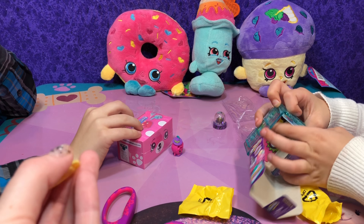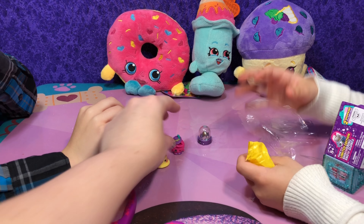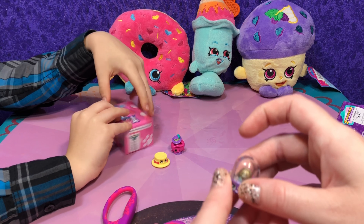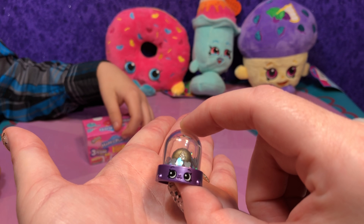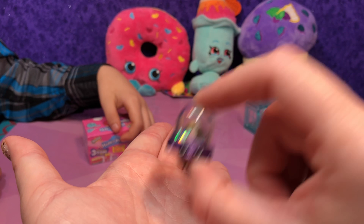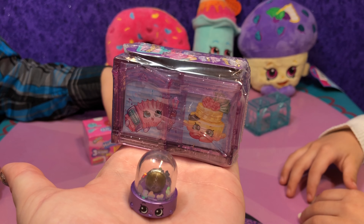Oh, I see somebody back there — Petite Paris! Hi Petite! We call her Petite too. Let's see if she brought us a surprise today. One, two, three — awesome!